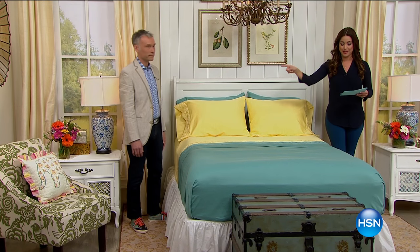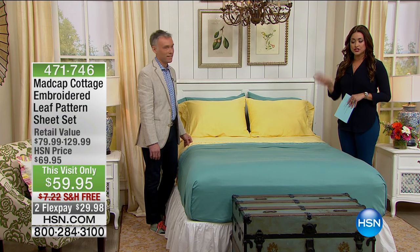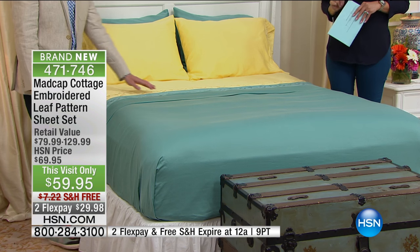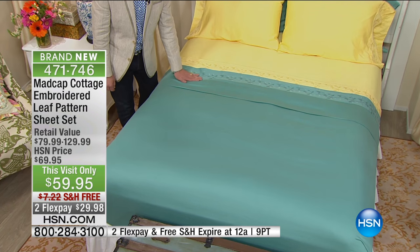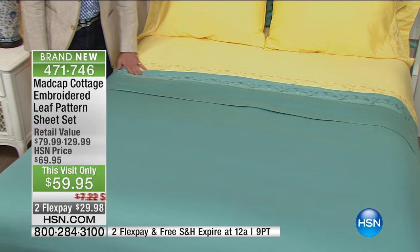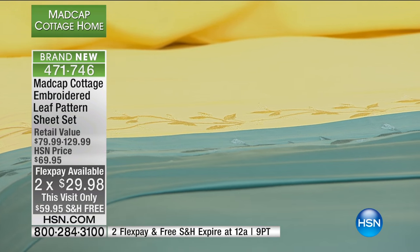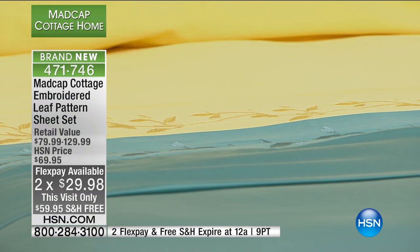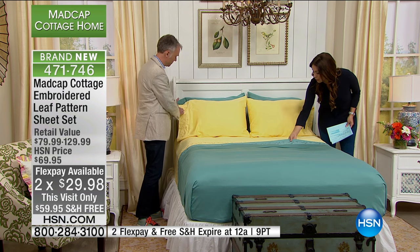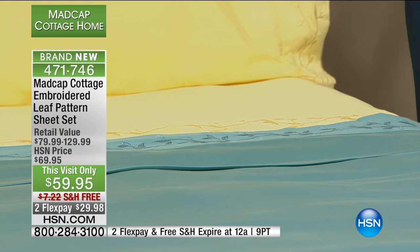We're starting out with one of my favorite sheet sets — it is incredibly soft and luxurious. A hundred percent cotton at a great price point: fifty-nine dollars and ninety-five cents on Flex and free shipping and handling. They're an instant beautiful pop of color, and they have the most beautiful embroidered leaf detail on the top sheet as well as on the pillowcase.